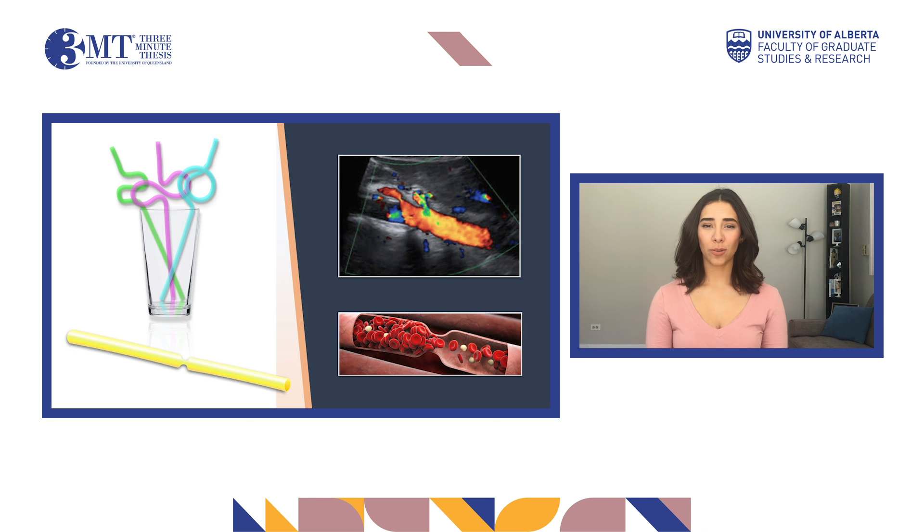Do you remember these straws? They were really popular during the 90s — super fun to use, but impossible to clean. And once bent, simply useless. The way your smoothie travels through a straw is really similar to the way that blood flow travels inside our vessels.